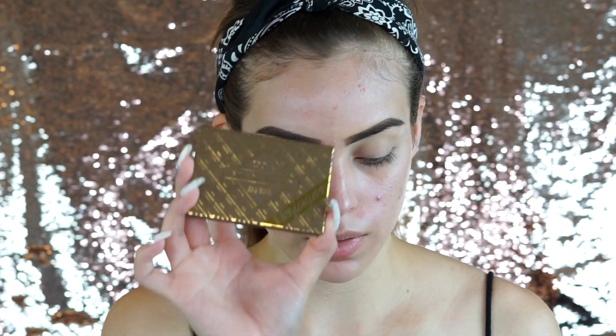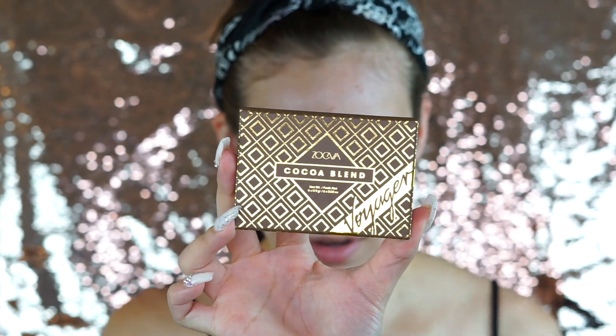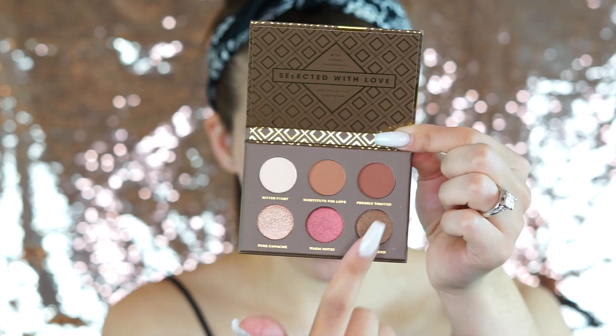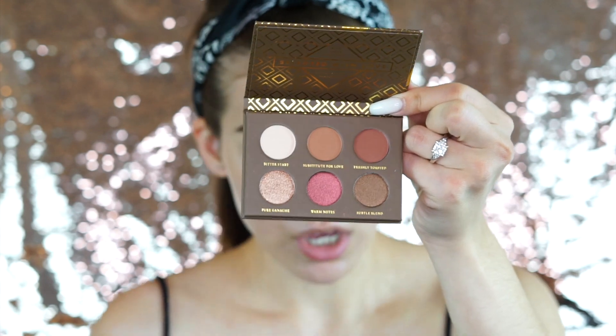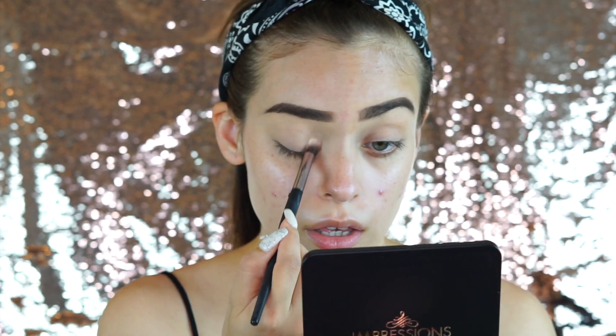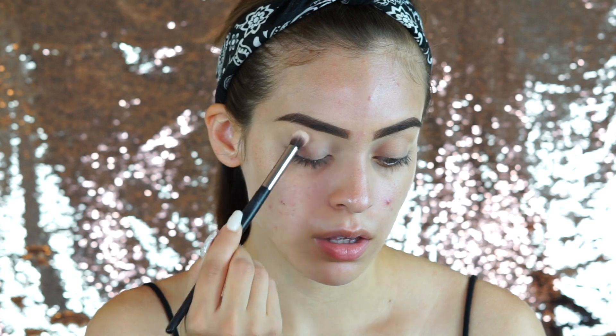I'm going to go in with — I think it's pronounced the Zoeva Cocoa Blend palette. It's a nice little six-pan palette, super neutral with a little pop of pink. Three shimmers, three mattes on top — super cute. I'm thinking something neutral and then popping a shimmer on the lid for a simple look. I'm going in with the shade Bittersweet from the palette to set my entire lid, since it's pretty close to my skin tone and concealer.